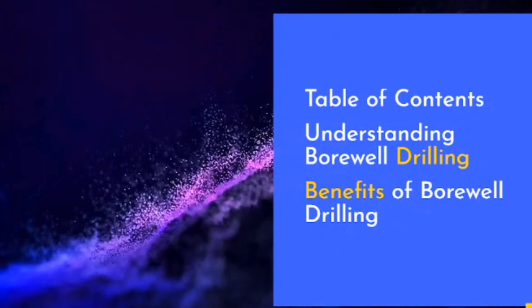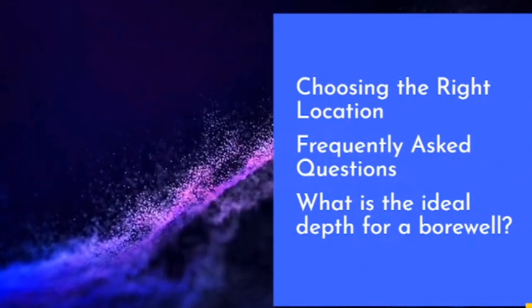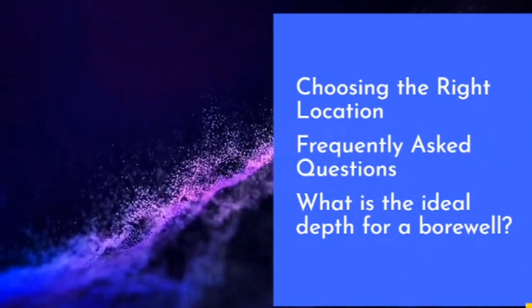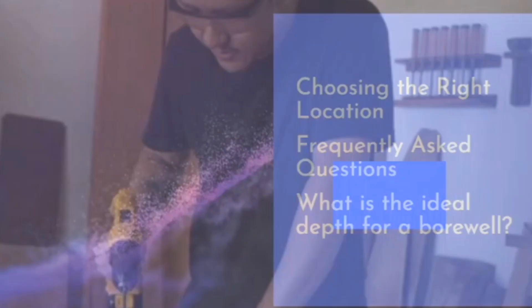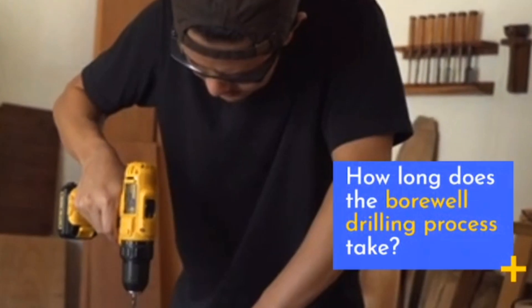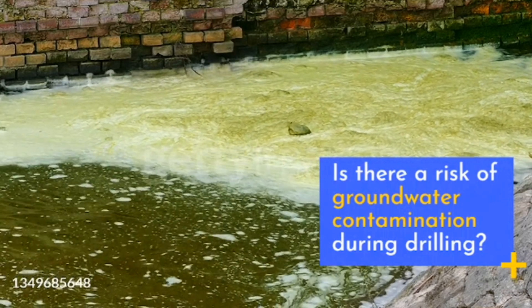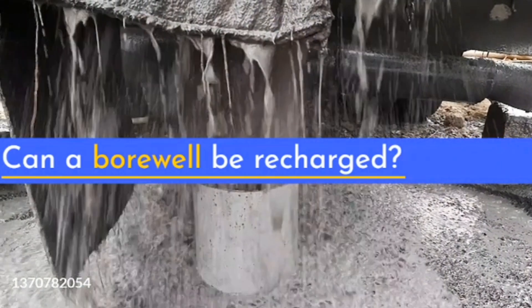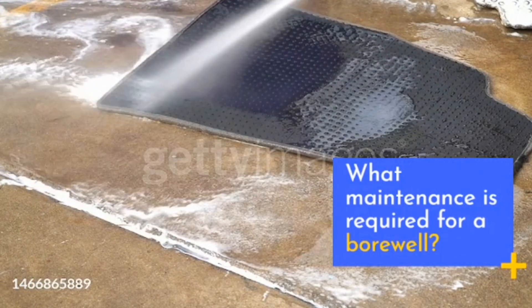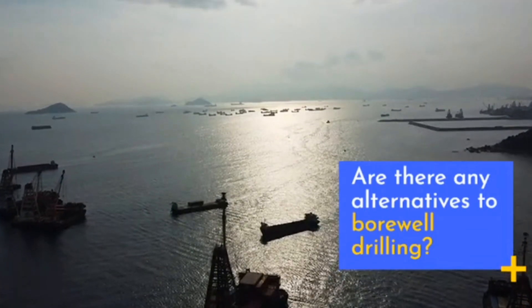Table of contents: understanding bore well drilling, benefits of bore well drilling, choosing the right location, frequently asked questions — including the ideal depth for a bore well, how long the drilling process takes, risks of groundwater contamination, whether a bore well can be recharged, what maintenance is required, and alternatives to bore well drilling.